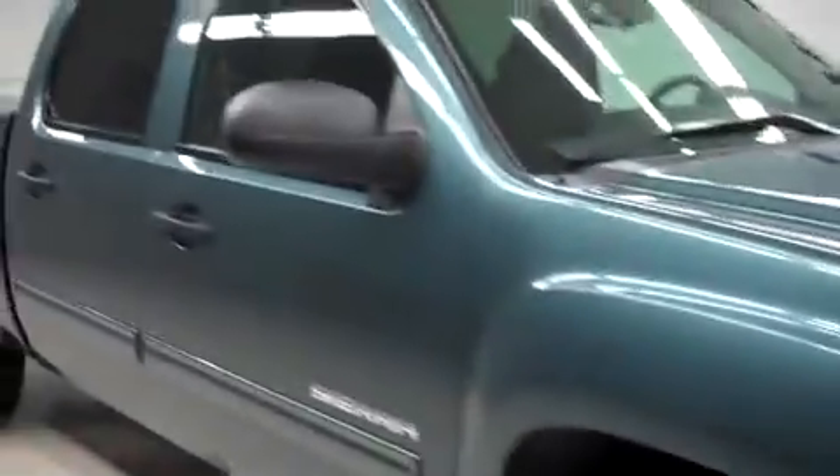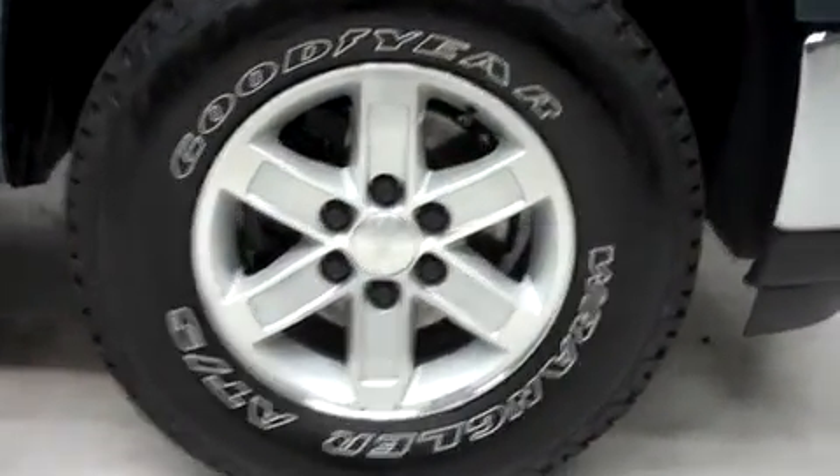It has factory fog lights and heated mirrors. It has factory alloy wheels riding on Goodyear Wrangler ATS tires.